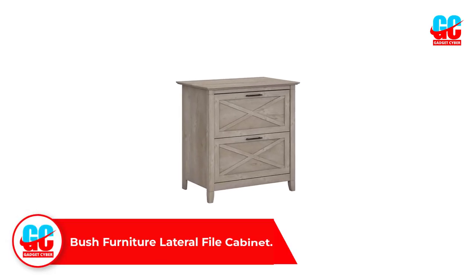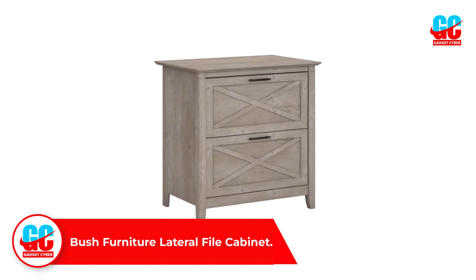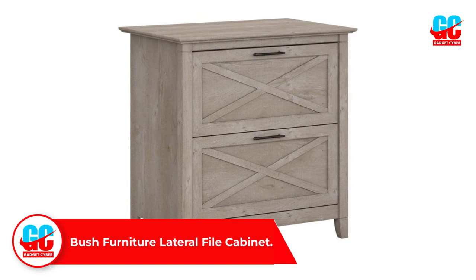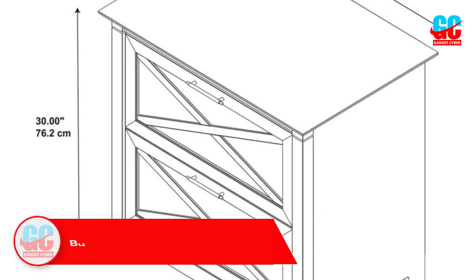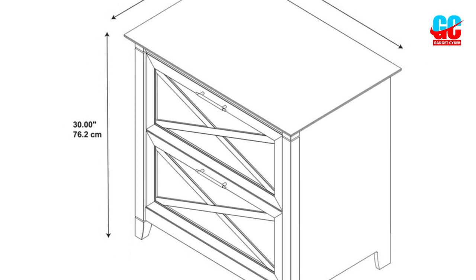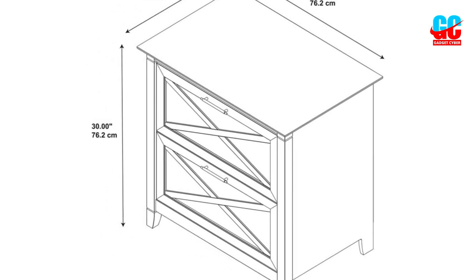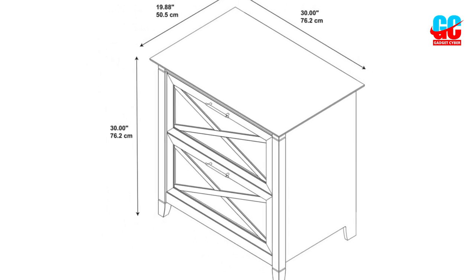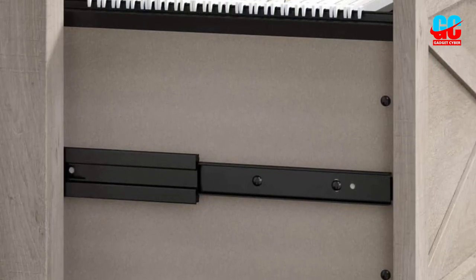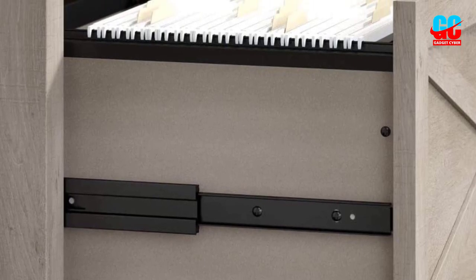Number 2: Bush Furniture Lateral File Cabinet. The second item on our list is the most expensive option; however, it offers lots of storage space and it features 4-plus star reviews from most of its buyers. This horizontal file cabinet is sturdy and stable, meaning it can accommodate a great quantity of documents without falling over or losing stability. There are two drawers you can use to store files, both of them the same size.